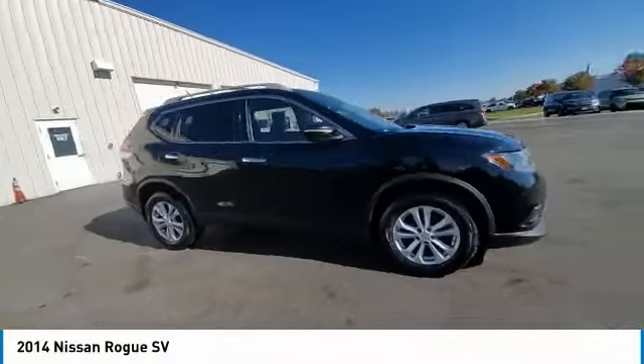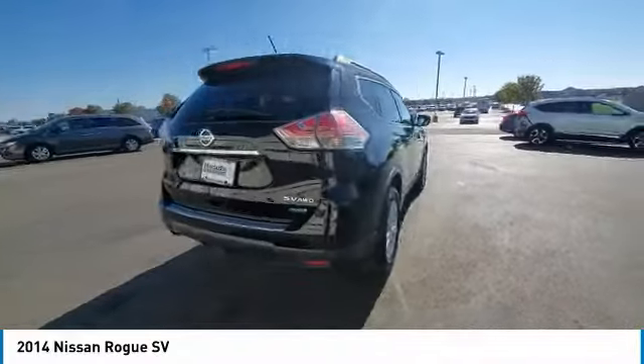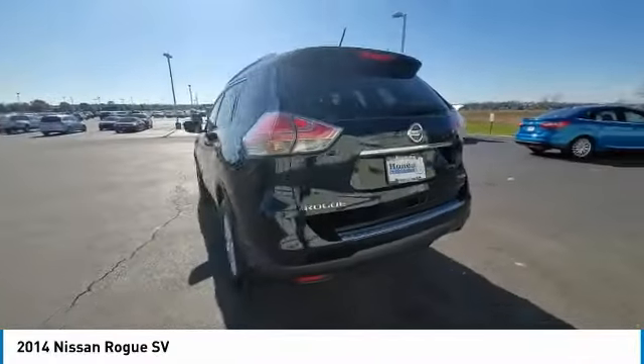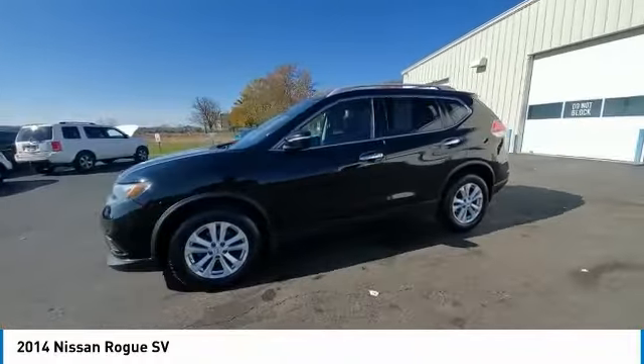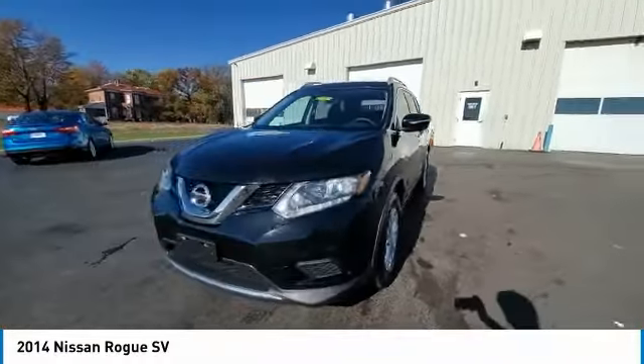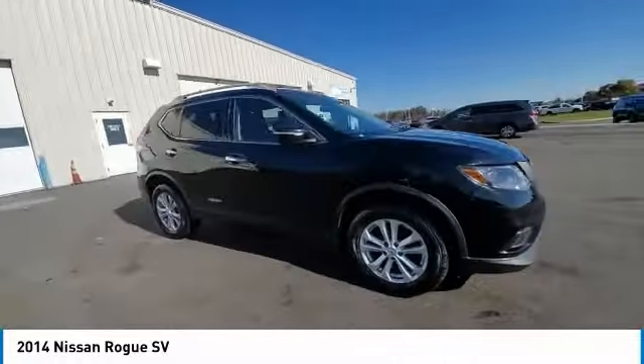Make a great choice today with the 2014 Rogue. The stylish Rogue gets 27 miles per gallon and still boasts nearly 58 cubic feet of cargo space. With a 5-star side impact safety rating and competent handling, the Rogue is more than you expect and everything you deserve.